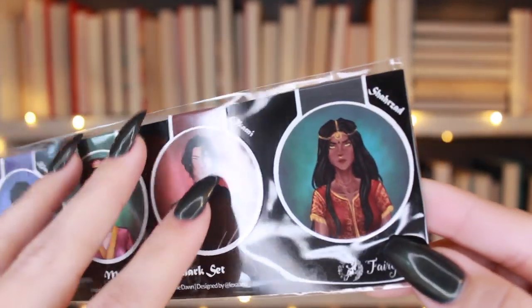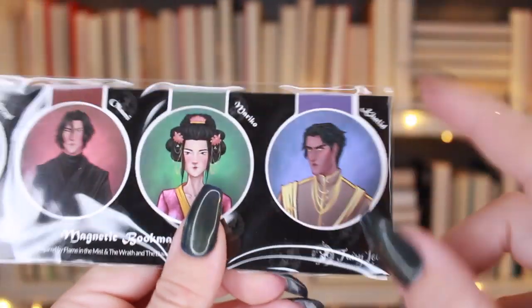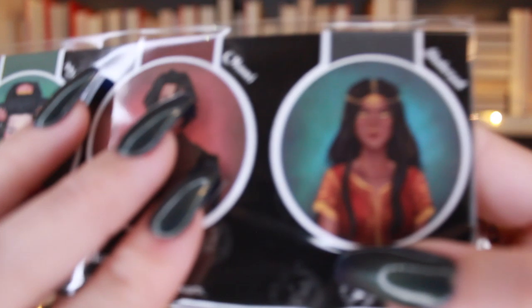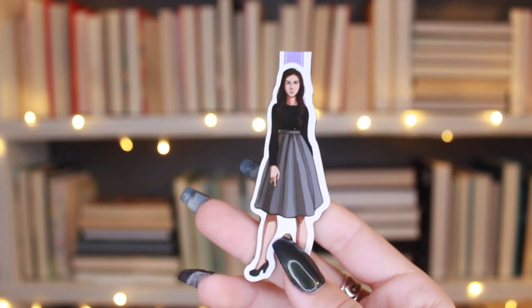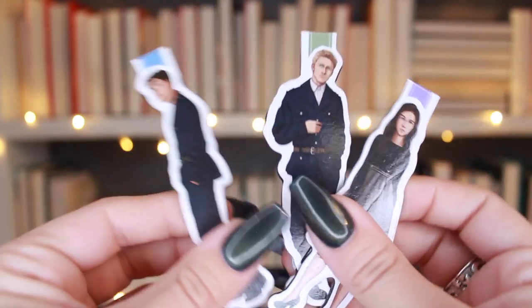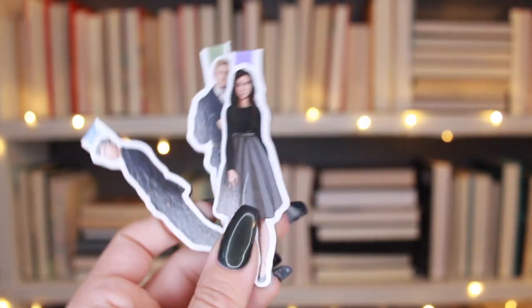This one came in a Fairy Loot box — it's a collection. I believe she is from The Wrath and the Dawn, and he's also from The Wrath and the Dawn. These are just absolutely gorgeous. Then I have some Shatter Me ones — I think that's Warner and maybe Adam. I didn't love that series, but I have the bookmarks, I think from a Fairy Loot box. They're neat because they're the first ones that look like real people rather than a cartoony version.